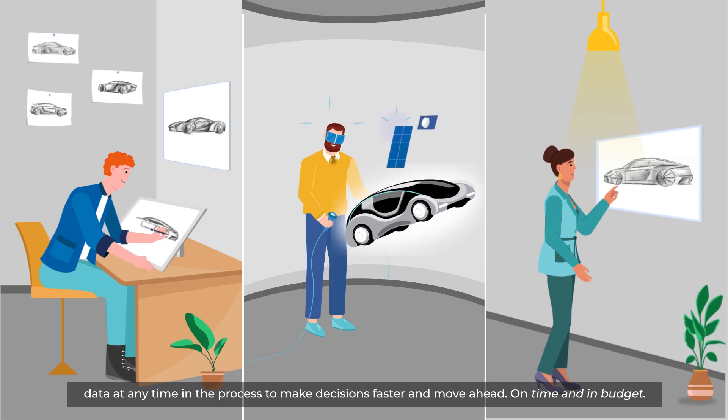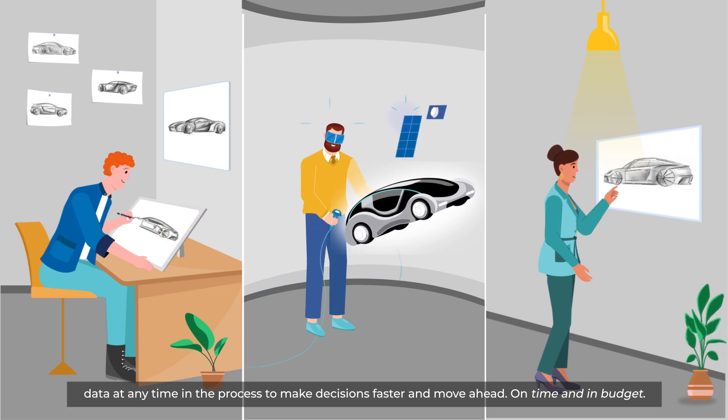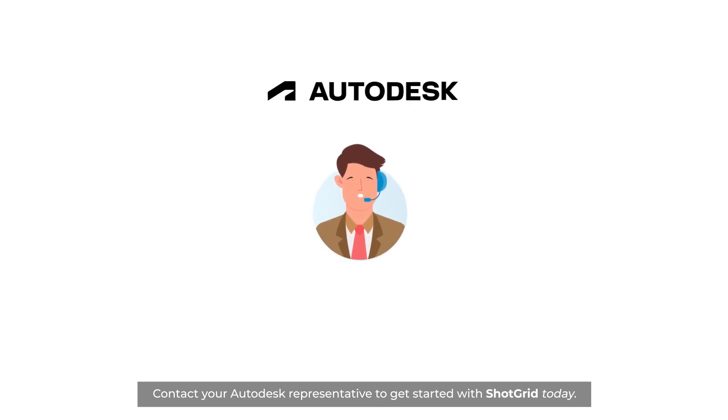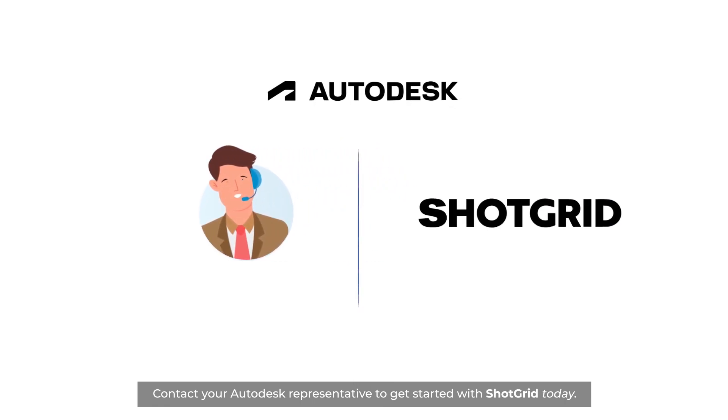To make decisions faster and move ahead, on time and in budget. Contact your Autodesk representative to get started with ShotGrid today.